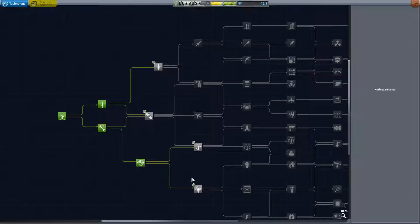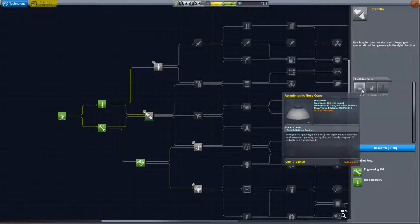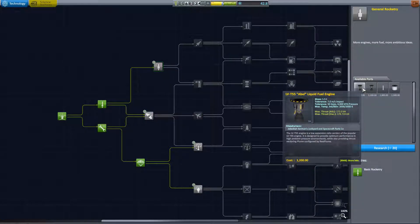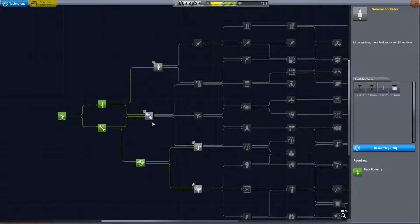With a little bit of science we can't quite get the automation parts, but we can get our radial decouplers which we need to build a proper rocket, and the Able liquid fuel engine that is part of the EVE-optimized engines. The EVE-optimized engines are optimized for the really high pressures on the EVE surface so we can actually get some decent thrust at the expense of specific impulse.